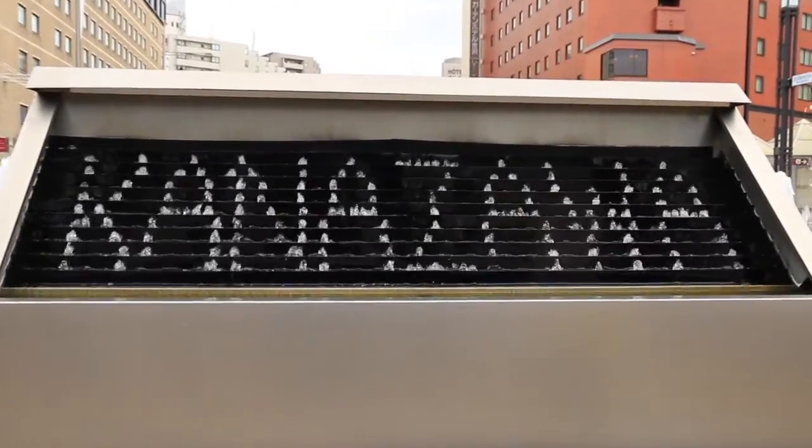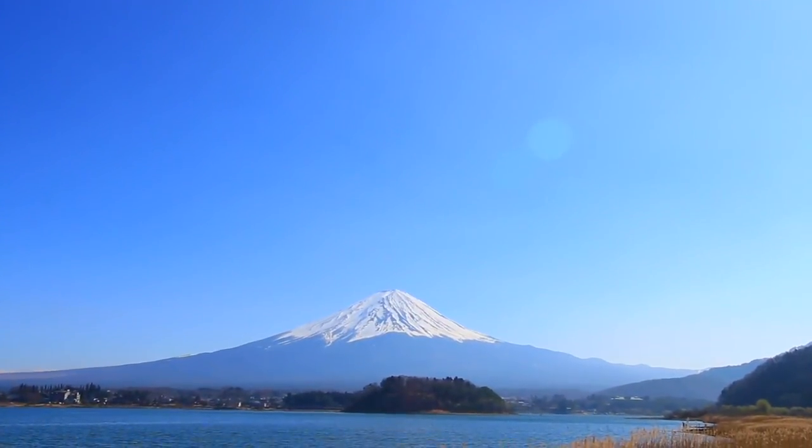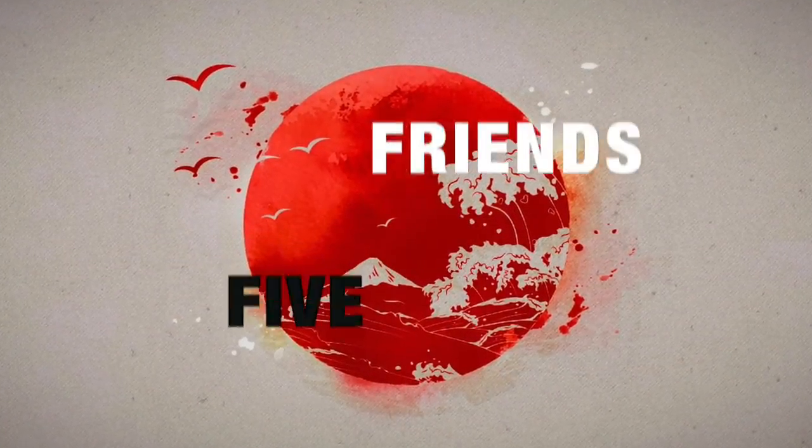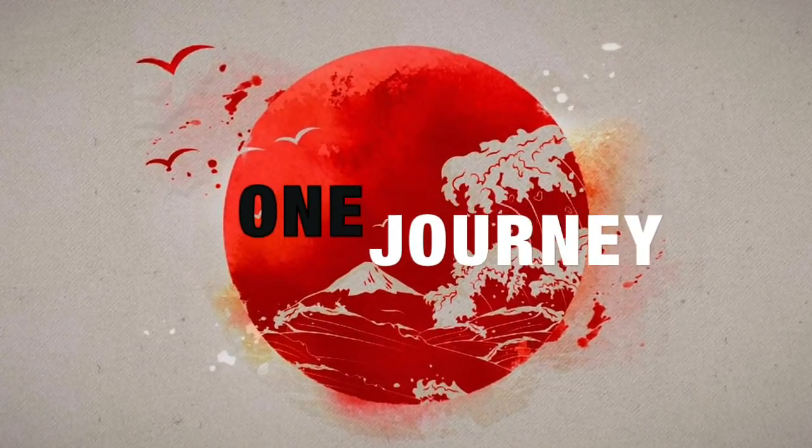Finally, to end this awesome trip, our last stop will be Japan's most iconic — Mount Fuji. 11 days, 5 friends, 1 journey. Join us.